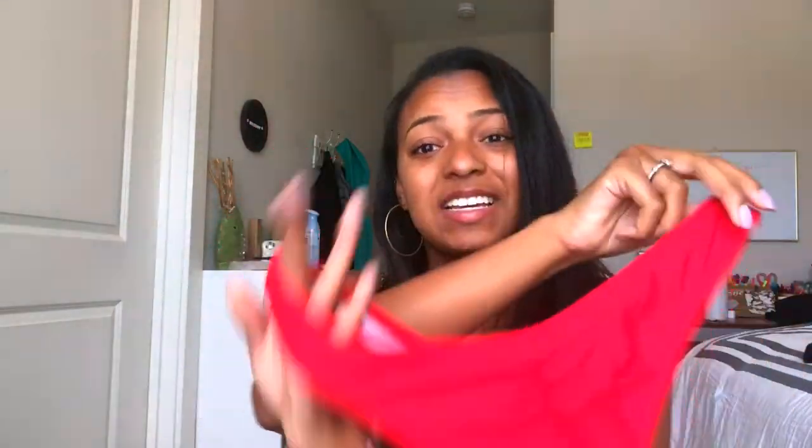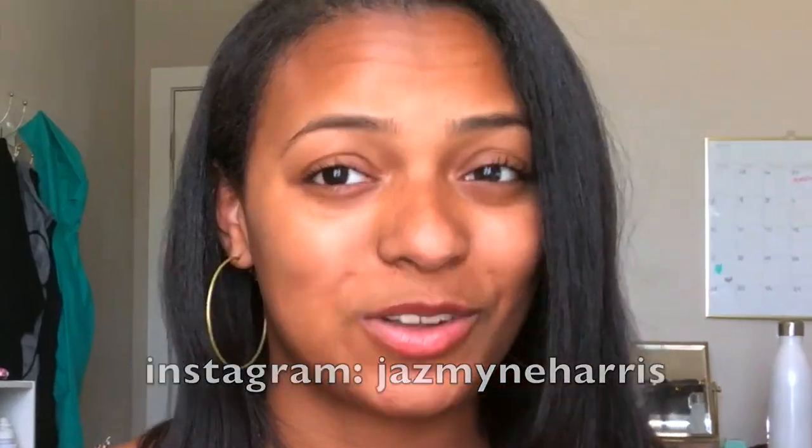Lastly, we have this super hot red bathing suit. It's so cute. This one's cheeky — my most liked Instagram picture is in a red bathing suit, so maybe this will be my new most liked Instagram picture. We'll see. I really like that bathing suit and the red one was only eleven dollars.